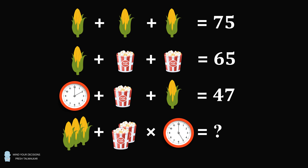Here's another puzzle that's making the rounds around the clock. Some people say this puzzle is a bit corny, and there may be a kernel of truth to that, so I am all ears for any suggestions on how to do it. But since the puzzle is out there, I decided I may as well solve it. The first equation reads corn plus corn plus corn is equal to 75. The second equation is corn plus popcorn plus popcorn is equal to 65. The third line shows a clock at 2 o'clock plus popcorn plus corn is equal to 47. The final line to be evaluated is 3 corns plus 2 popcorn multiplied by a clock showing 5 o'clock is equal to question mark. So what's the answer?